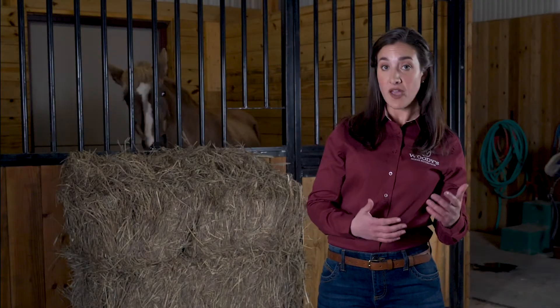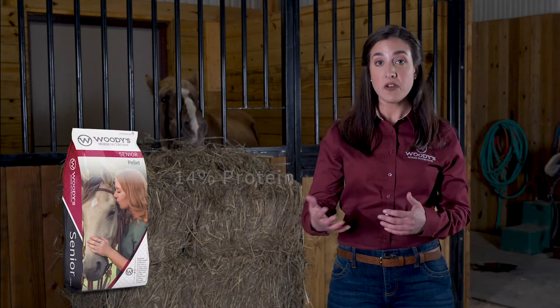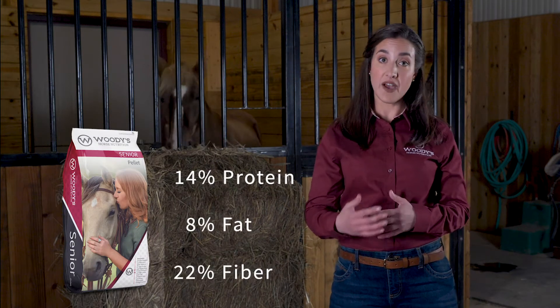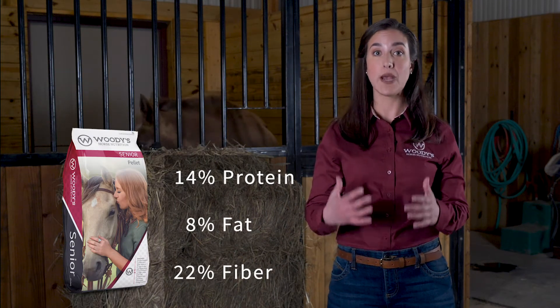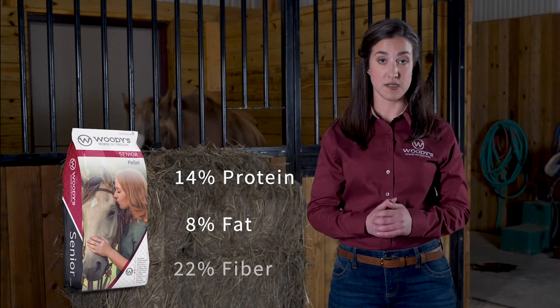If they don't seem to be moving quite as easily as they used to, or if they're coming out of winter a little more lean than usual, try either our pelleted or textured formulas to give them a boost of nutrition. If your vet or your dentist remarks that their teeth are showing some age, or if you notice your horse spitting out clumps of half-chewed hay — a process known as quidding — try replacing some or all of their hay with our pelleted senior.